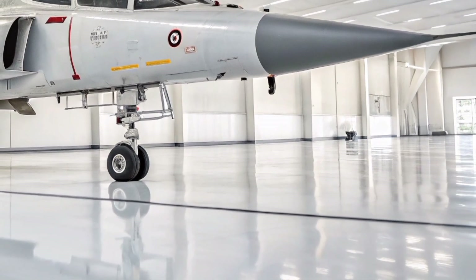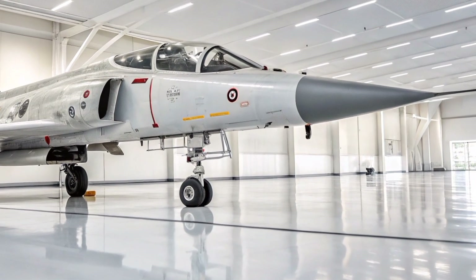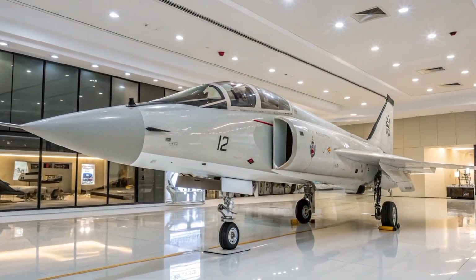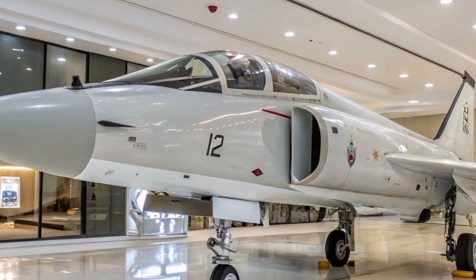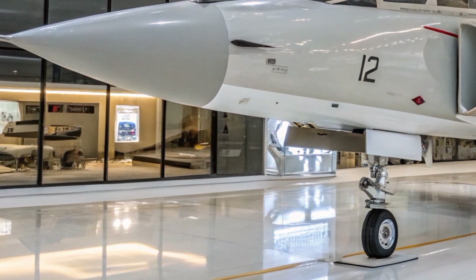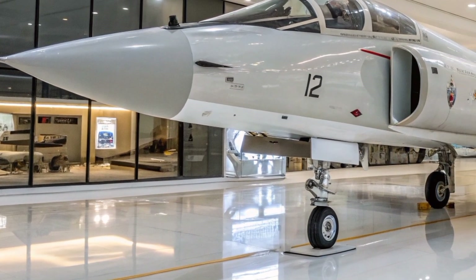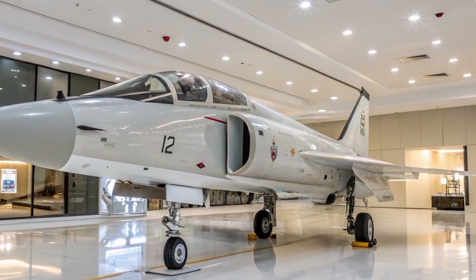In the Western Sahara conflict, Morocco employed Mirage F1s in operations against the Polisario Front. Recognizing the platform's enduring value, several operators undertook modernization programs. Notably, Morocco initiated the MF-2000 upgrade, enhancing avionics, radar systems, and weapon compatibility, effectively bringing the Mirage F1's capabilities closer to modern standards.